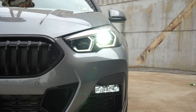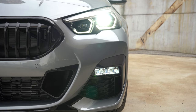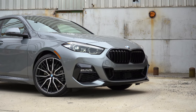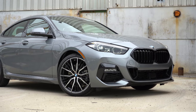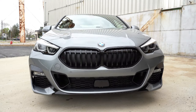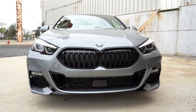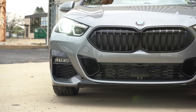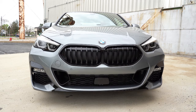LED headlights come standard on the 228i with LED daytime running lights. You get automatic headlights and automatic high beams — if a vehicle is detected coming in the opposite direction, the high beams will automatically dim to low, then bump back up when clear. With the Premium 2 Package at $2,150, you get an adaptive front lighting system where the headlights swivel based on your steering angle to better illuminate around bends. Overall I prefer the M Sport front-end look to the non-M Sport.